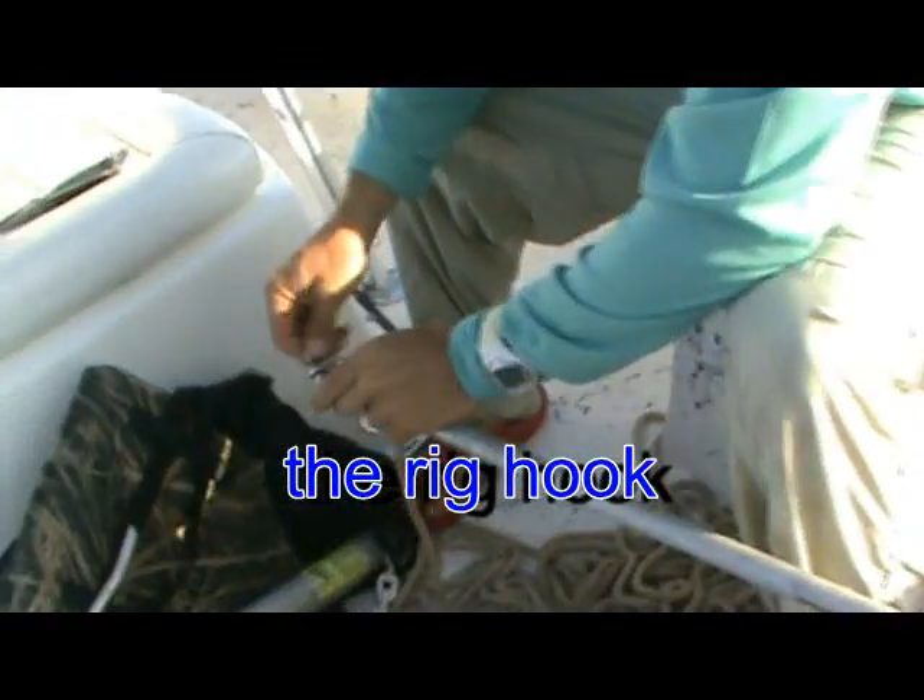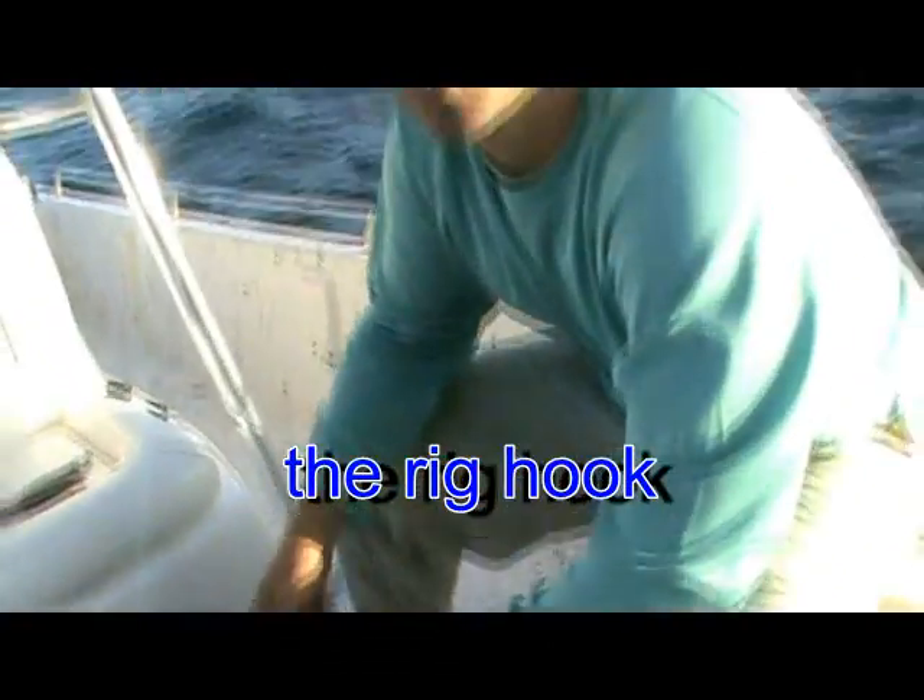We're gonna take some rope, put it on this rig, and head up to the rig. Marty's gonna boat me up to the rig, and I'm just gonna take this big ol' hook. You can tie off, you can do it a lot of different ways, but the rig makes it easy because you have some reach. You can even take a gallon jug of water, put a rope on it, throw it over one of the poles. Let's hook up and get to fishing.